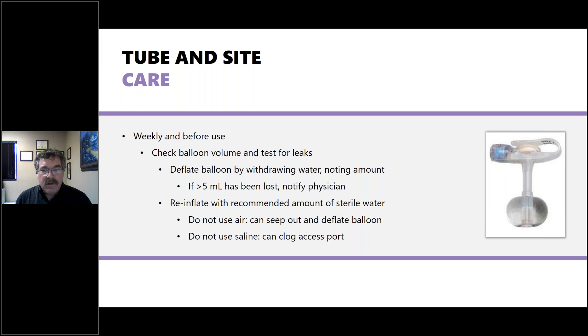Weekly and before use for short tubes, check the balloon volume and test for leaks. Deflate the balloon, withdraw the water, and note the amount — if more than five milliliters have been lost, notify the physician. Reinflate with the recommended amount of sterile water. Do not use air, as it can seep out and cause dislodgment, and do not use saline, as it can crystallize and clog the access port.